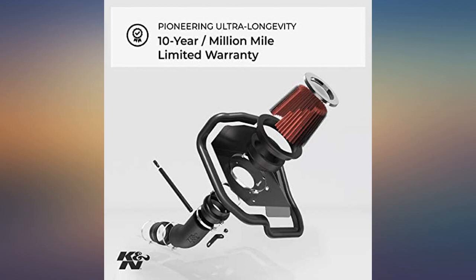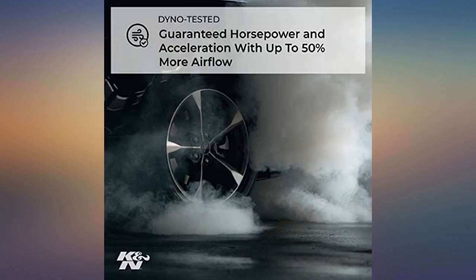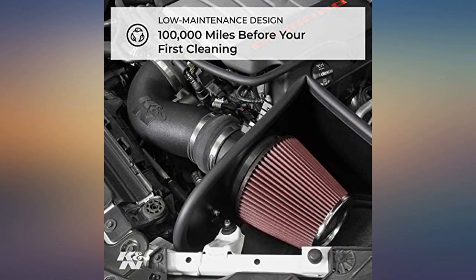I installed my intake the moment it arrived. Installation took about an hour and all you need is an allen wrench set, 10mm socket, 10mm open end wrench, flathead screwdriver, phillips screwdriver, and a pair of scissors.